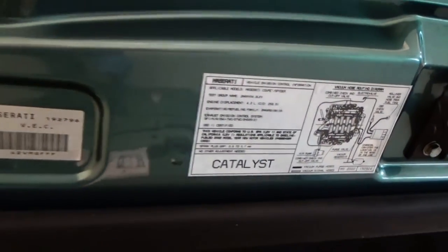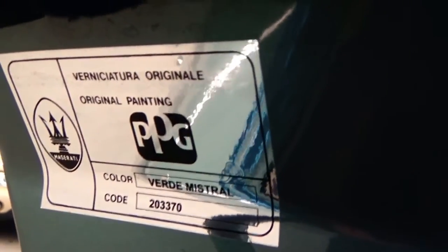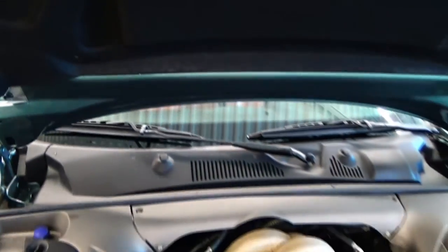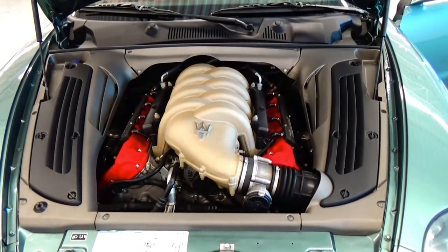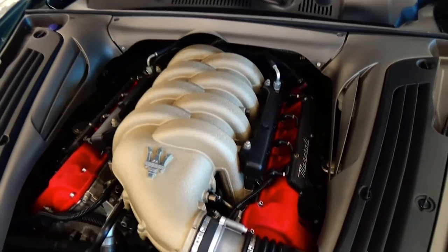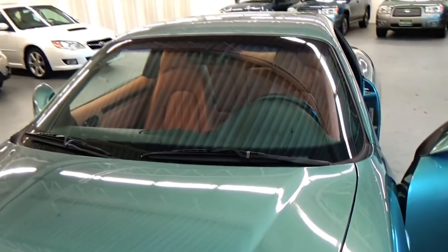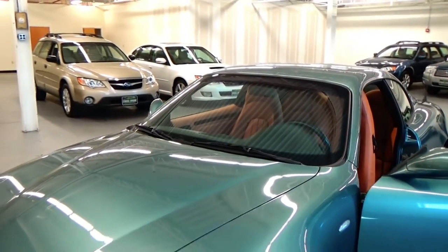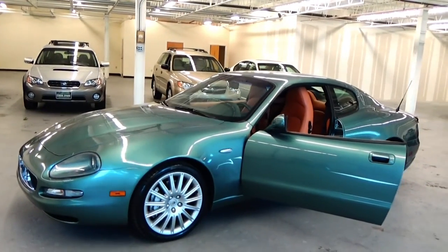These are things you're not going to find with a car that's been in an accident. The original color code — which someday is going to be worth a fortune because of the rarity of the color — is all here. You can look at 10 of these cars and this will be the nicest one you'll see. The prices between this car and one in okay shape are really super close, but what it would cost you to get an okay car into this type of condition would be a fortune.